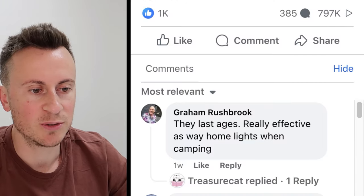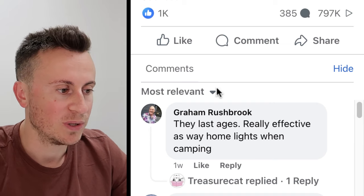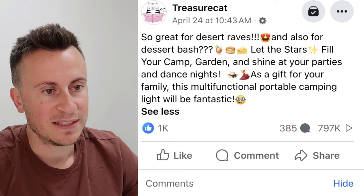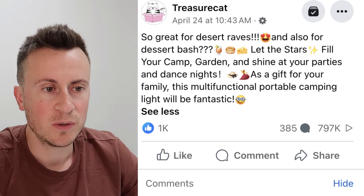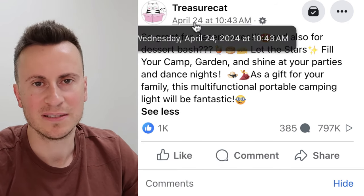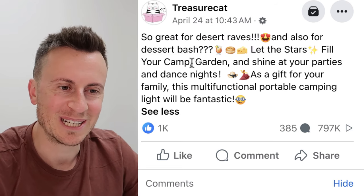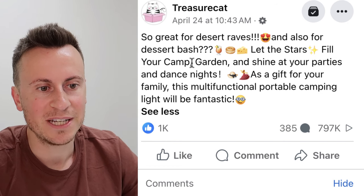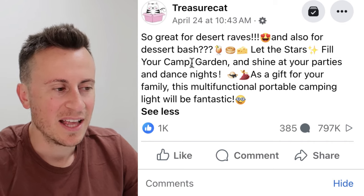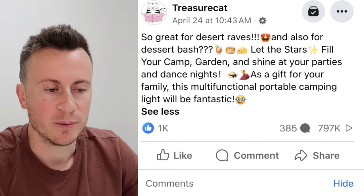Looking at the comments — the most relevant ones, not even the newest — we can see activity from as recently as one week ago, showing this product is currently active and working really well. It's got a thousand likes and has been active since April 24th, so about four weeks. This is definitely a summer product. It has 385 comments and 800,000 views — the company, Treasure Cat, has clearly spent a decent amount on their advertising budget.